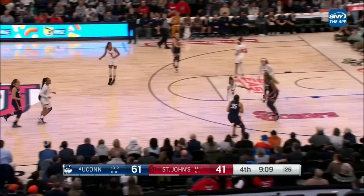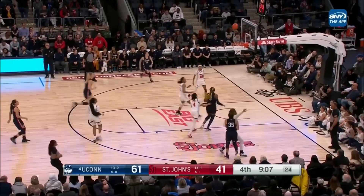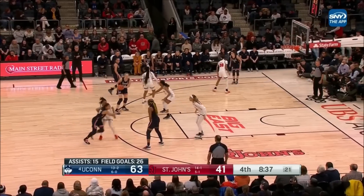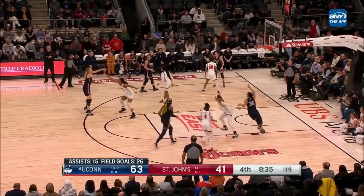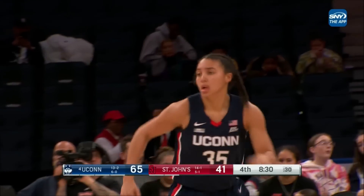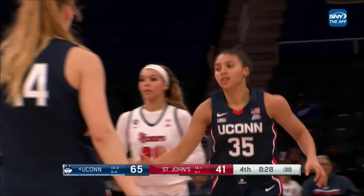Bailey has one of just two made three-pointers on the night for St. John's. Fudd answers right back with a two. So Fudd is now the fourth UConn scorer in double digits. That's a couple more on another inbound from Juhasz. Good screen.